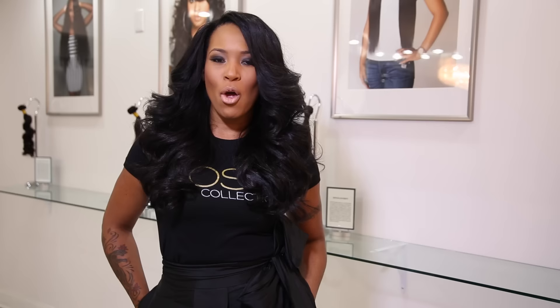Follow us on IG at I Love Posh Collection for upcoming sales, promotions, and new product alerts. Or check us out online at iloveposhcollection.com to order custom wigs or purchase new products. Get started your way, thank you guys.